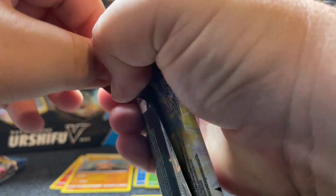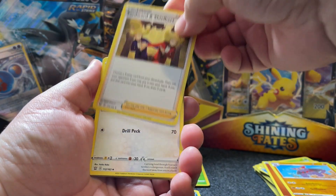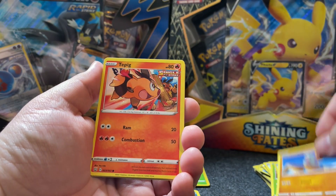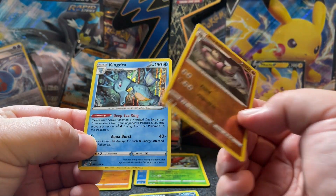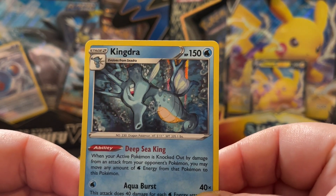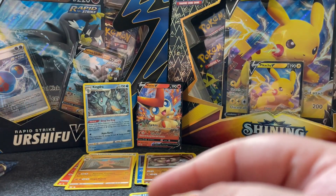Pack number five, three to go after this. Let's see if we can get an interesting hit. Energy — I like that card art again. Another Furret, Cacnea, single strike Tepig — very cool. Glameow, a reverse holo Girder, and in the back a holo Kingdra. Another good looking card — the holographic effect looks really good. That's a good one. All right, here we go pack six, two more to go.